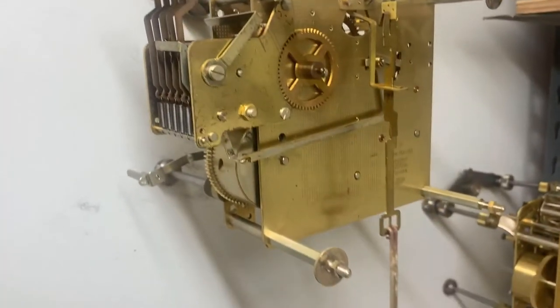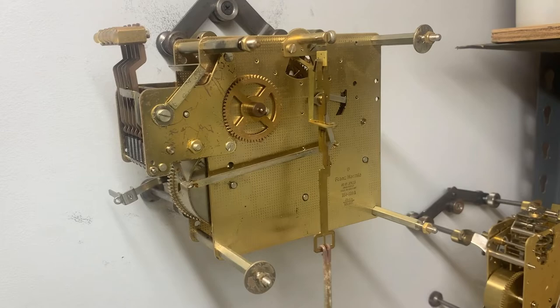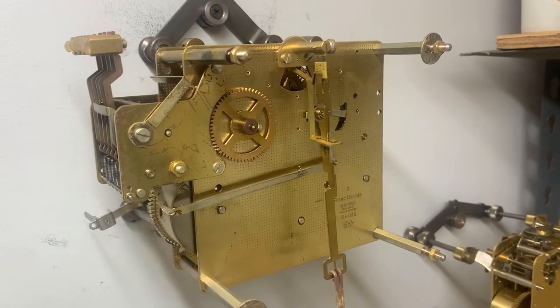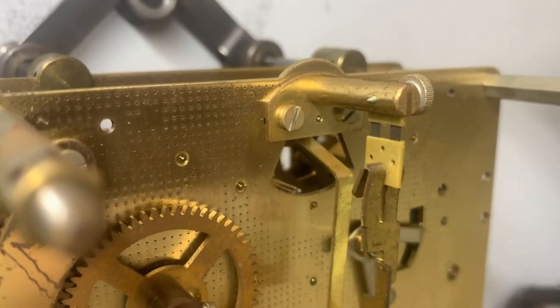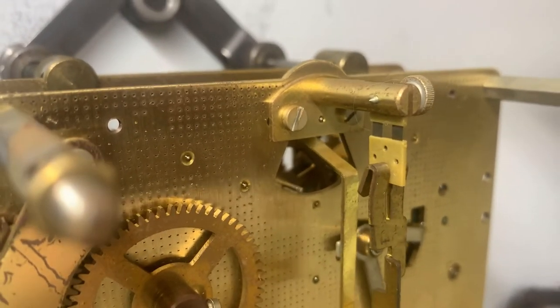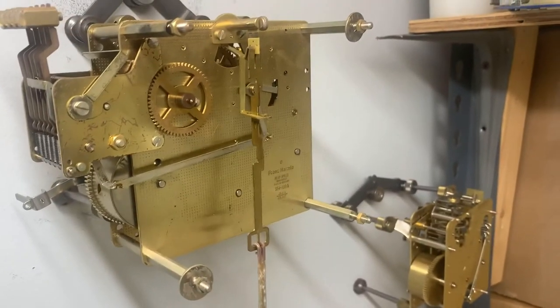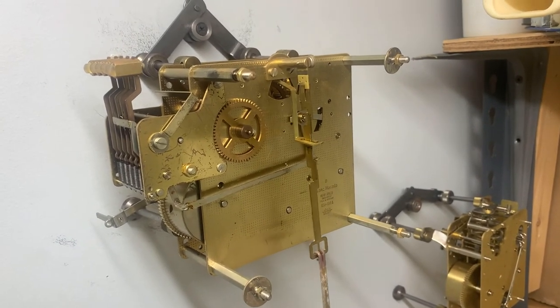It's a Westminster chime — it chimes, it strikes, does everything it's supposed to do, and it's been sitting here running for about four hours. Just let me have you listen to it. All right, thanks for stopping by — you can see this in our eBay store in the next day or so.